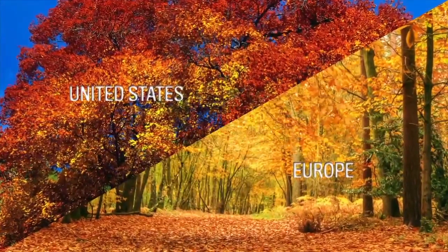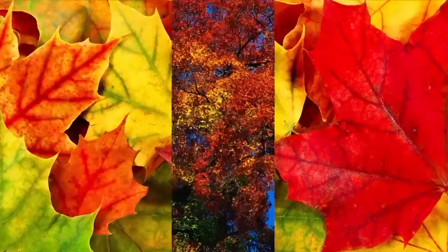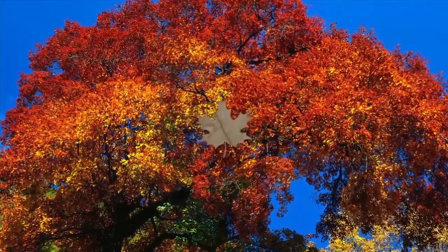Whether or not this explanation ultimately holds up in the fossil record, it's a reminder that autumn colors are really a display of trees' natural endurance developed over millions of years.